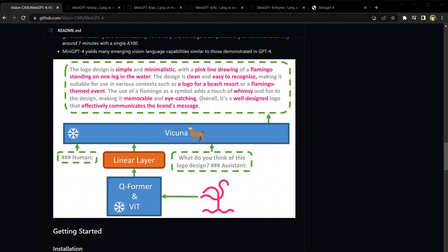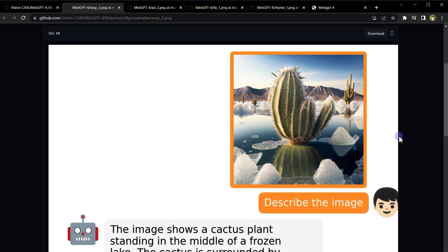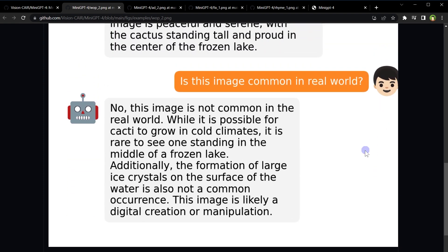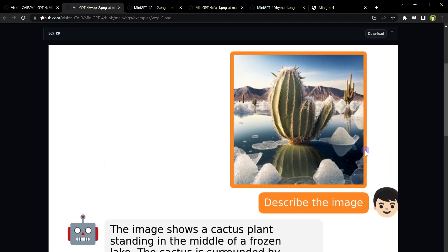In their experiments, they provided an image and asked MiniGPT-4 to describe it. It successfully identified a cactus plant standing in a frozen lake surrounded by ice crystals. It also identified mountains in the background and sky with clouds. They further asked if this is common in the real world, and MiniGPT-4 replied that it's not common for a cactus to be in the middle of a frozen lake, and that the image looks like a digital creation or manipulation.